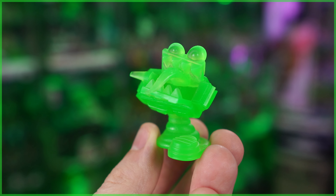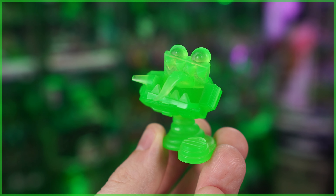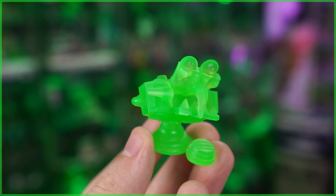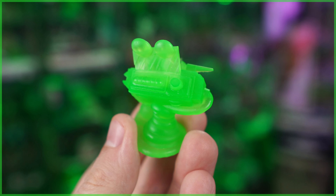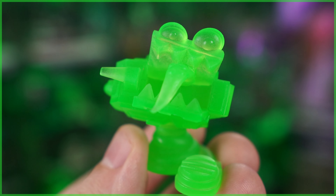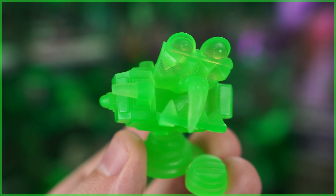First up, we've got this ectoplasmic green trapper keeper. This is such a fun design. Pretty much it is a Kenner Real Ghostbusters style ghost trap. However, it's been inhabited by a ghost. The foot pedals down at the bottom there, the trap doors are open, exposing a big tongue, teeth, and eyes up top. Pretty much a possessed ghost trap, or I guess a mimic ghost trap.